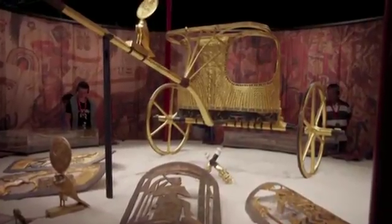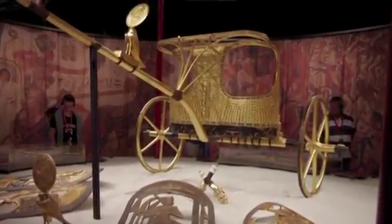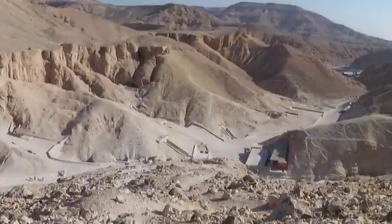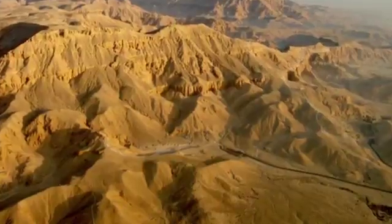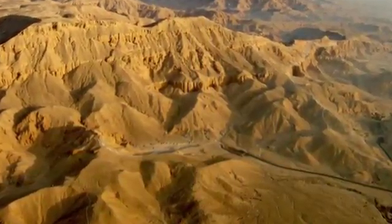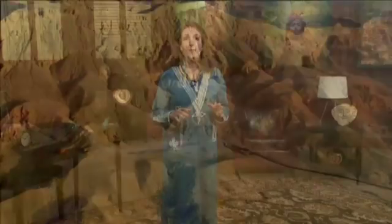Tutankhamen's tomb, as rich and beautiful as it was, did not exemplify the tombs of the pharaohs. The Valley of the Kings and the Valley of the Queens west of Thebes were once chock full of richly appointed eternal homes for the royals. Their contents must have been stupendous. Tutankhamen was only a minor boy king who had hurriedly been buried in a tomb that could not have been intended for a royal.